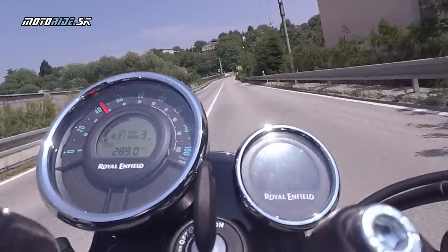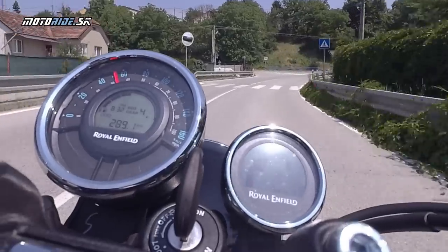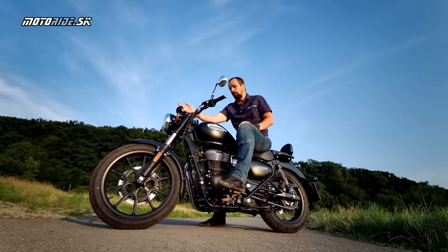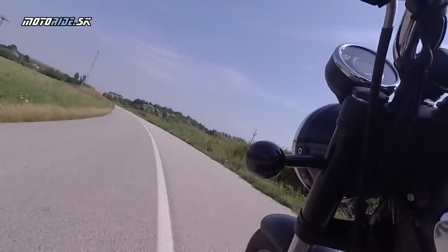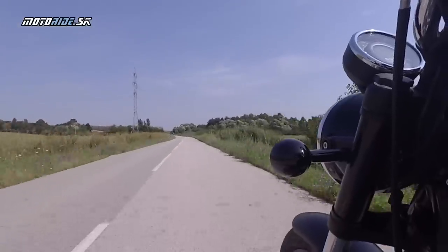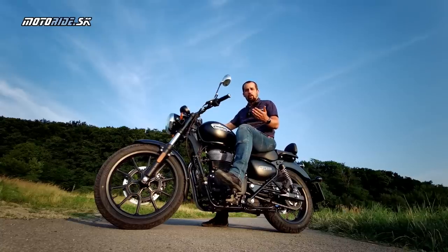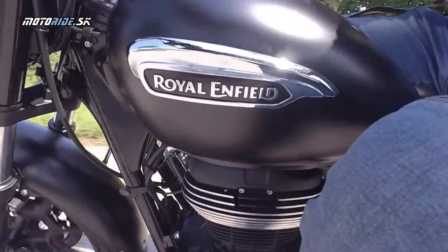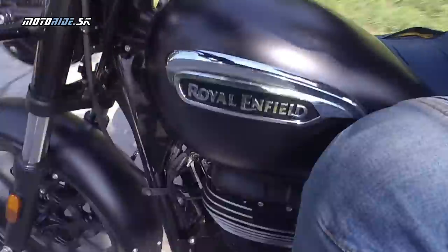V obci dáte 4-ku, trochu rozbehnete, hodíte 5-ku a takto sa viete úplne krásne voziť. Ak sa držíte v strede otáčkomera okolo 80 km/h, na piatke má motorka ten krásny zvuk. Je to vtedy taká motorka, ktorá je úplným balzamom na dušu v dnešnej pretechnicizovanej dobe. Pohoda z tej motorky totálne srší a to je to, čo vie najlepšie – kruizovať.